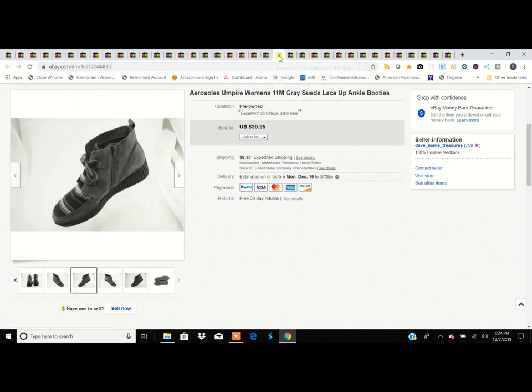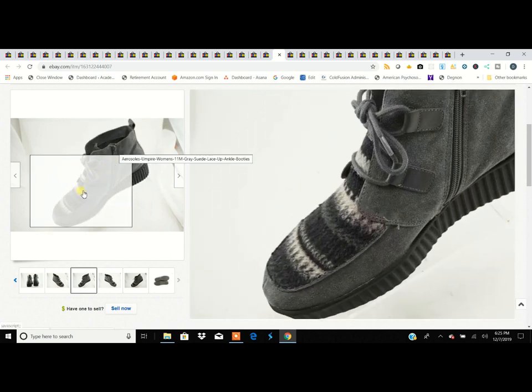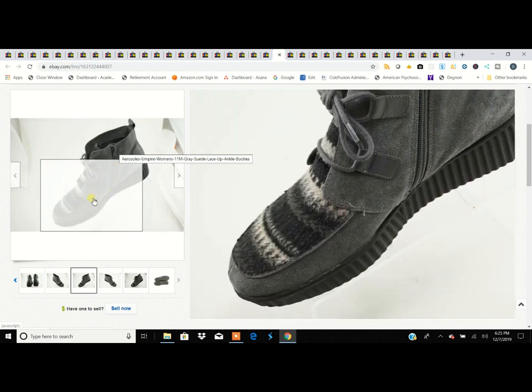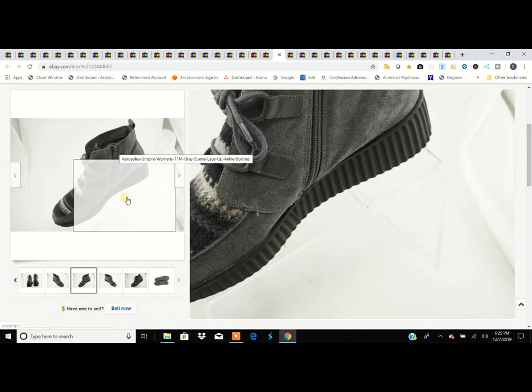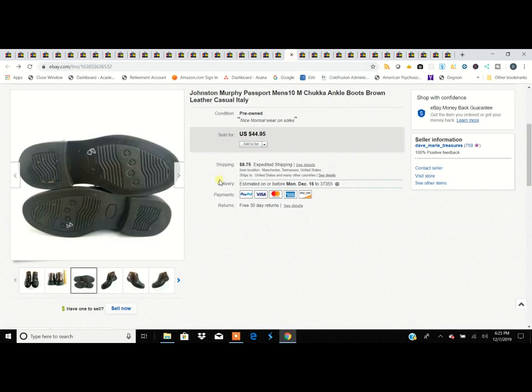These are a pair of Aerosoles I've had forever — bought them a thousand years ago along with a black pair and had them sitting around since. Fortunately they finally sold. You can tell by the picture this is from an old light box setup we built back in the day — these were listed a very long time ago.